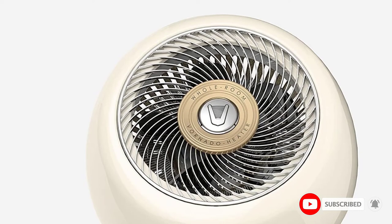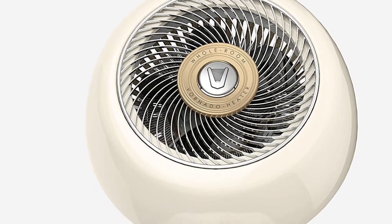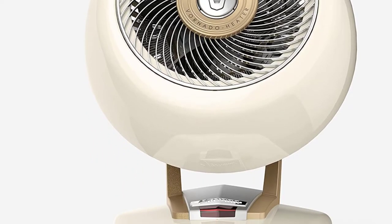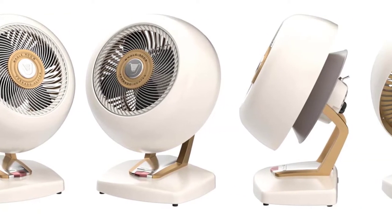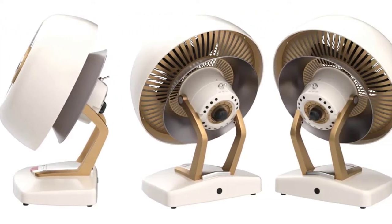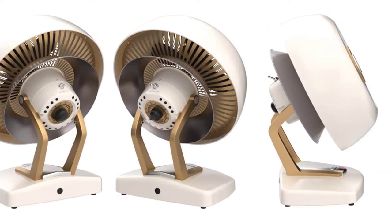A new take on the vintage Vornado heaters that brings classic VFAN styling into the world of warmth. Durable metal construction, whole-room heat, auto-shut-off safety, and a 5-year satisfaction guarantee ensure that your VHEAT keeps you comfortable with the style, performance, and peace of mind you expect from a Vornado.